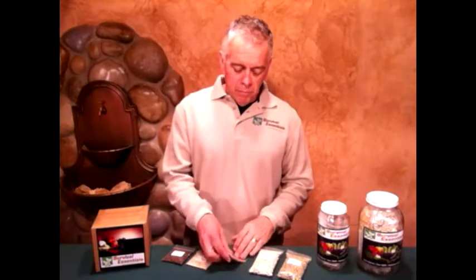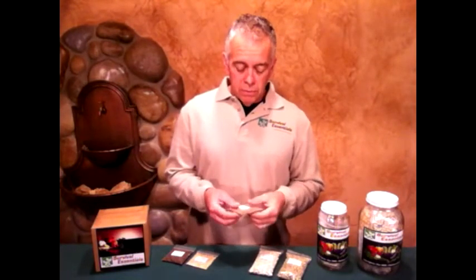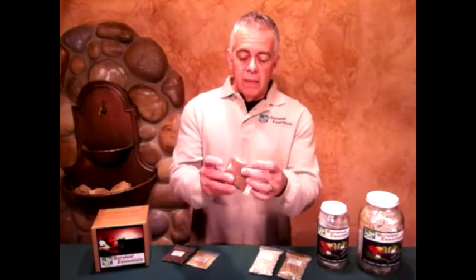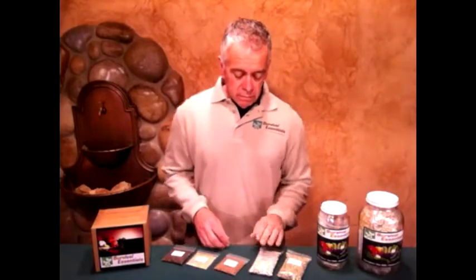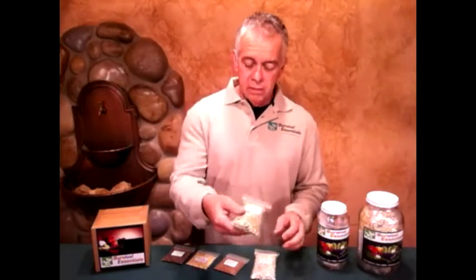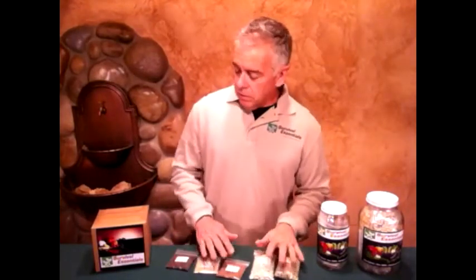First of all, our packets of seeds — we package them in reclosable poly bags, which are excellent containers for seeds and they're good for short term or long term storage. I like them because you can see the seeds inside and you can open and re-close them as many times as you like, making a very nifty little container. Here's some blue lake beans — those are quarter pound size — and green arrow peas, and these are radish, cucumber, and lettuce. Just a couple of examples.